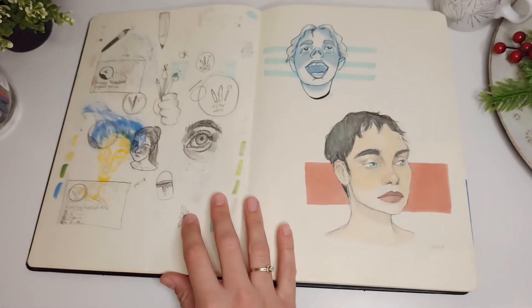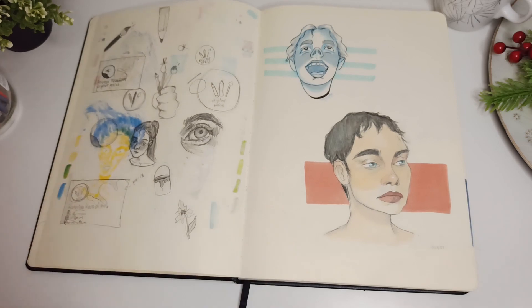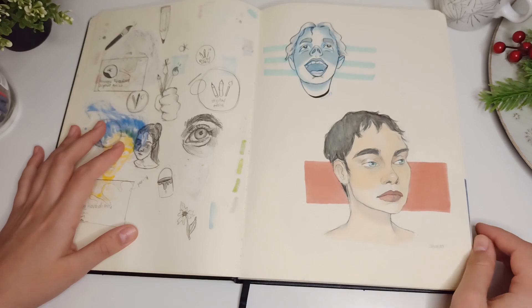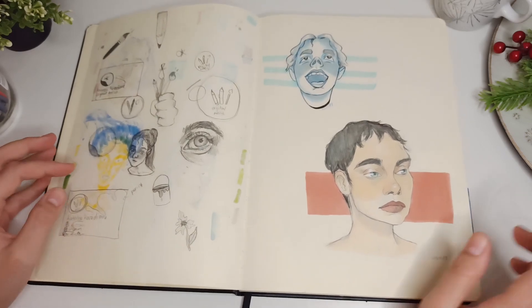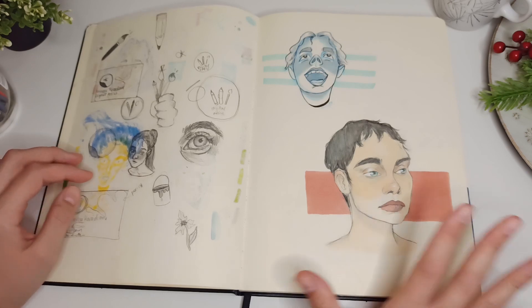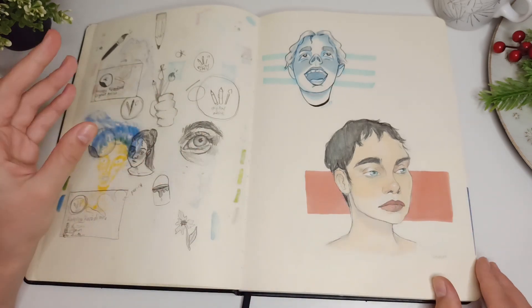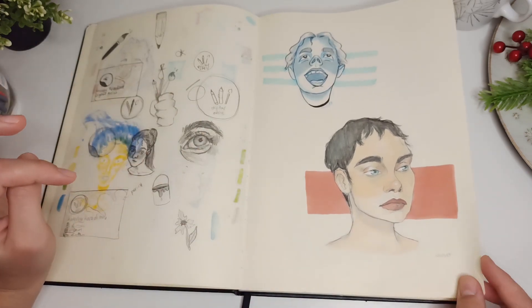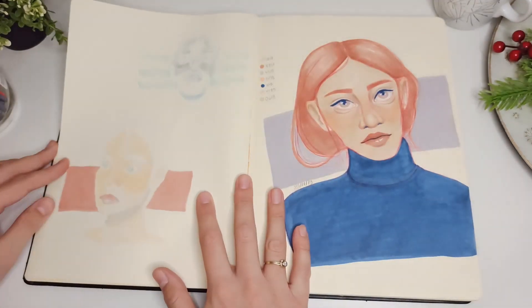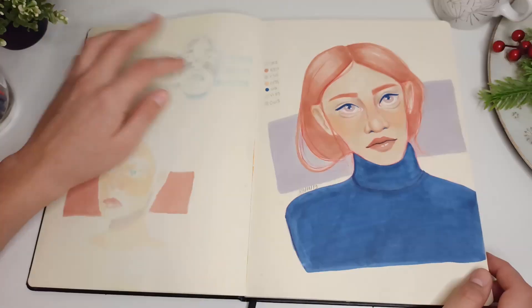Another page where I drew some stuff for a project — I had to make a business card for myself. I don't like designing logos and stuff; it's not my thing. More marker portraits — I really like this one. I didn't erase the pencil underneath but I like it — it combines it all together. Maybe it's a bit muddy, I'm not sure.